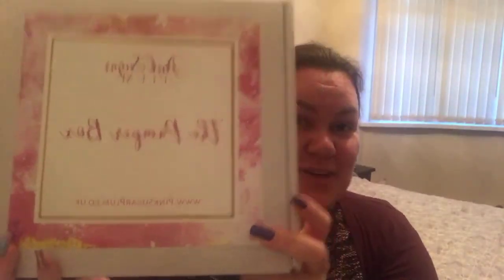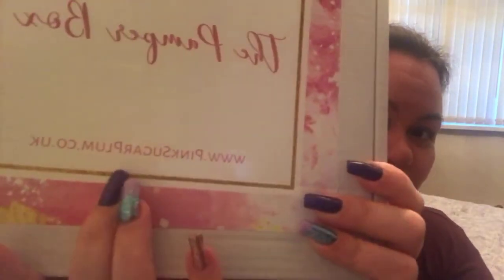Go ahead and order your first box — Pink Sugar Plum, the Pamper Box — at pinksugarplum.co.uk. I'm going for a bath — I've been house viewing all day so I definitely need it. That's it for me. If you missed any unboxings, check out our YouTube channel as they get uploaded after we do them. Thanks for tuning in — see you soon, bye!